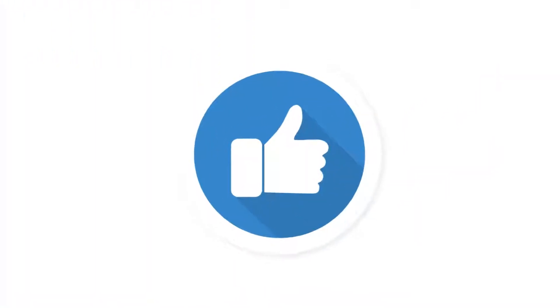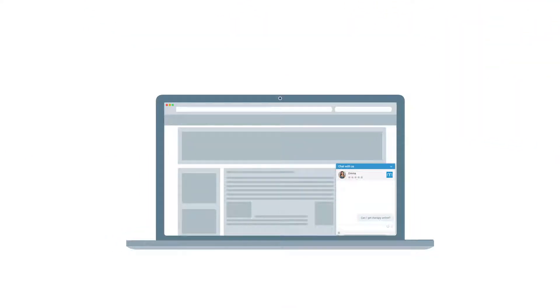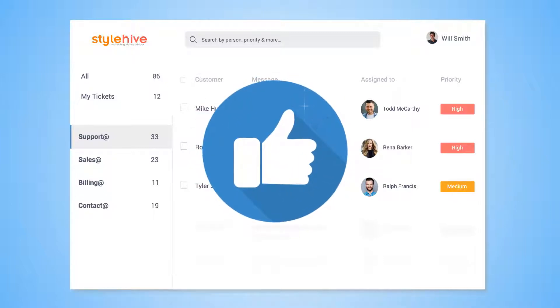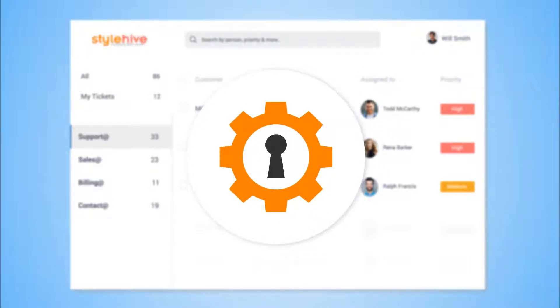82% of customers believe efficient ticket resolution is the most important element of great customer service. If your business doesn't respond to customers quickly, you will lose them to your competition. That's why it's helpful to have a good ticketing system that improves your first response time and keeps your customers delighted. Let's look at a few key features that you should look for in a help desk software.